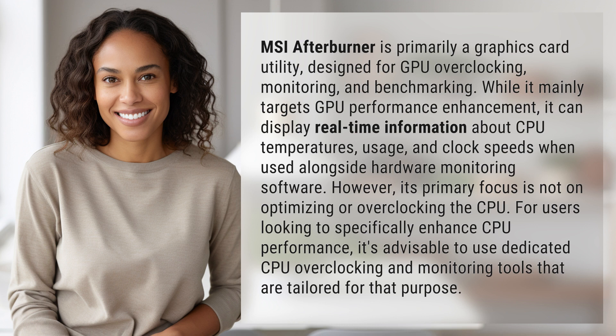For users looking to specifically enhance CPU performance, it's advisable to use dedicated CPU overclocking and monitoring tools that are tailored for that purpose.